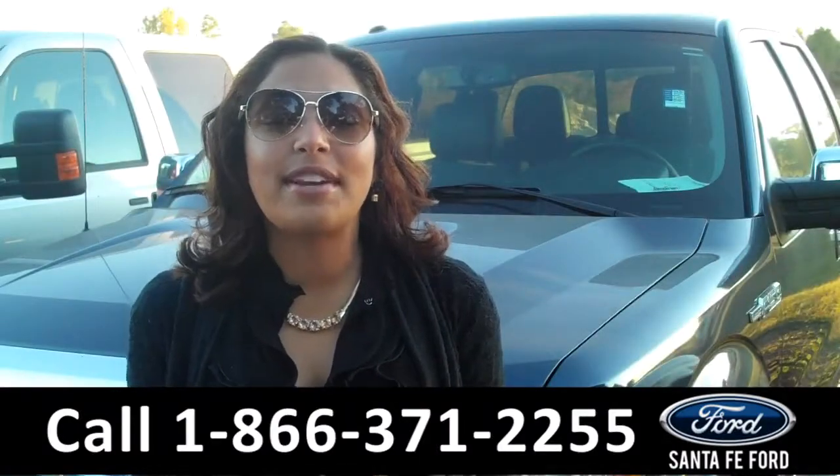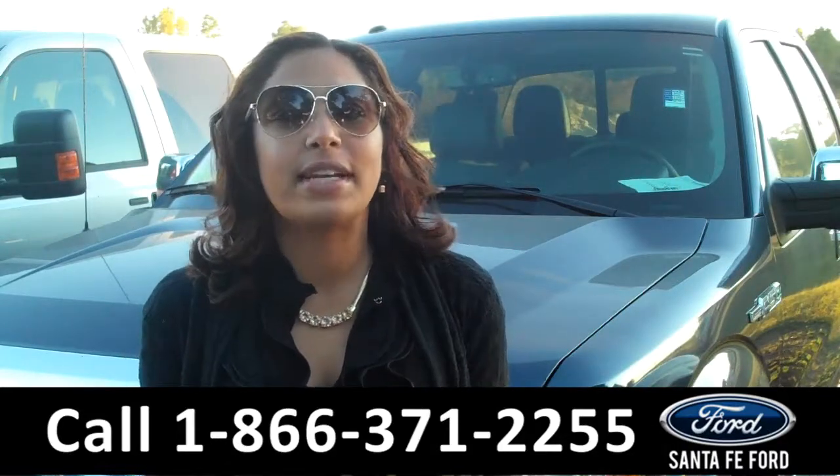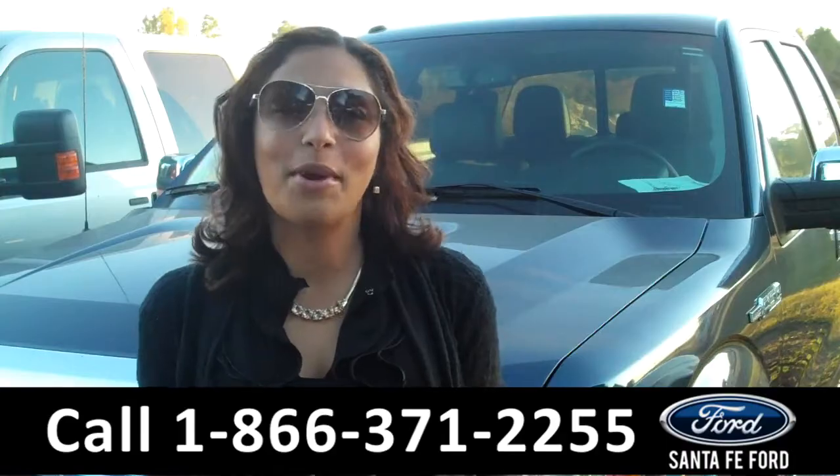That was a brand new 2014 Ford F-150. For more information about this vehicle please visit us on the web at SantaFeFord.com. Thanks for watching.